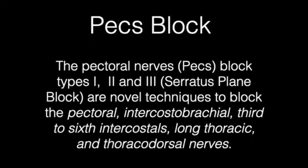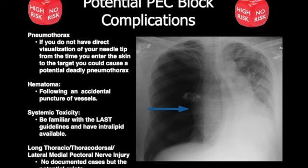PECS blocks types 1, 2, and 3 are novel techniques to block the pectoral, intercostal brachial, 3rd to 6th intercostals, long thoracic, and thoracodorsal nerves. Anytime you put a needle near the chest, you have to be aware that you could cause a pneumothorax. If you visualize the needle tip from start to finish and recognize the pleura on the screen, you will not have a pneumothorax. But anytime performing a chest wall technique, you should have the ability to deal with a pneumothorax if it occurs.